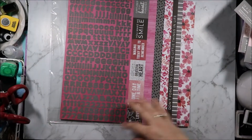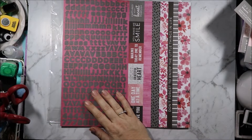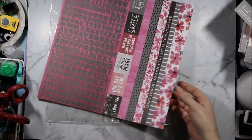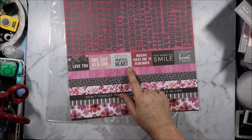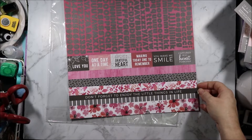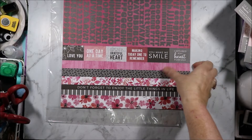Because we now have the sticker books as well, they've gone back to giving us the alphabets. I don't use the alphabets very often but they do come in handy if you want to do specific sentiments that you don't perhaps have the stamps for, or names. 'Love you one day at a time,' 'start each day with a grateful heart,' 'making today one to remember,' 'you make me smile,' 'captured in my heart forever,' and we have lots of border strips. 'Don't forget to enjoy the little things in life.'